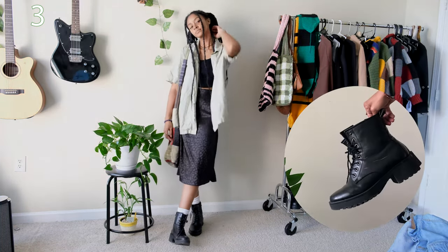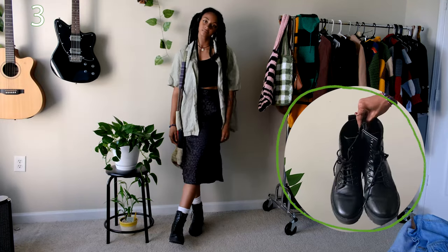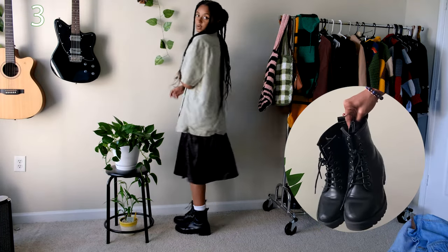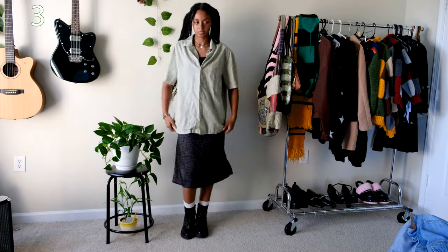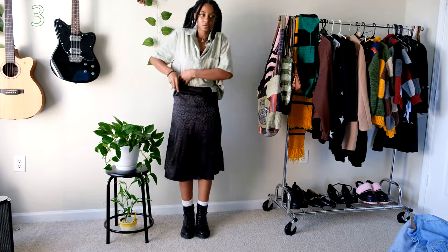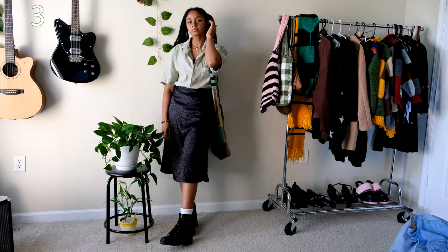This is such a relaxing outfit and the pieces can easily be found in any thrift store. It's just an oversized button-up shirt and a midi skirt. If you want to change it up a bit you can button up the shirt and tuck it into the skirt. Either way it's super cute.